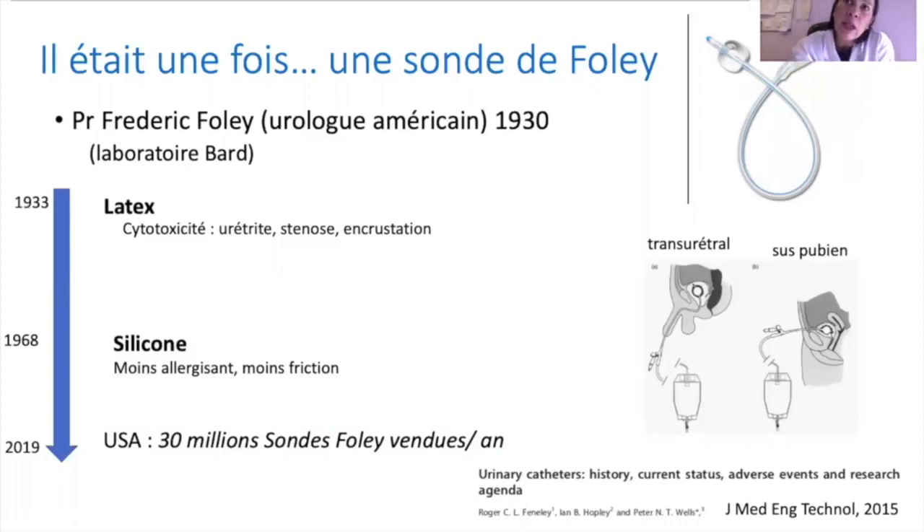L'originalité de la sonde de Foley repose sur l'utilisation de latex lors de sa création, par rapport aux sondes rigides existant auparavant utilisées pour la rétention. C'est un tube flexible et waterproof, mais qui présente malheureusement le problème de la cytotoxicité, entraînant de nombreuses complications de type urétrite, sténose, et surtout des phénomènes d'encrustation.